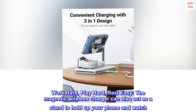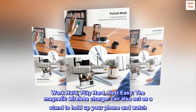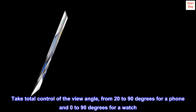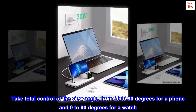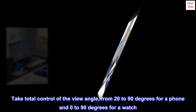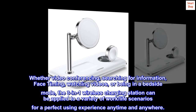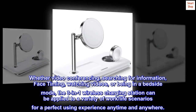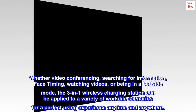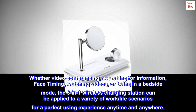Work hard, play hard, rest easy. The magnetic wireless charger can also act as a stand to hold up your phone and watch. Take total control of the view angle — from 20 to 90 degrees for a phone and 0 to 90 degrees for a watch. Whether video conferencing, searching for information, FaceTiming, watching videos, or being in bedside mode, the 3-in-1 wireless charging station can be applied to a variety of work and life scenarios for a perfect experience anytime and anywhere.